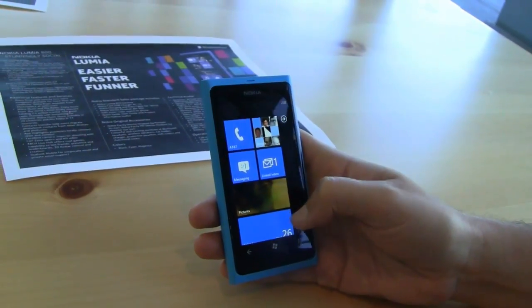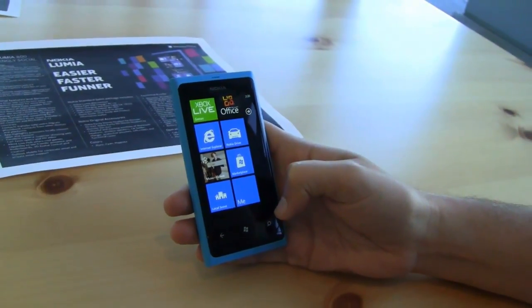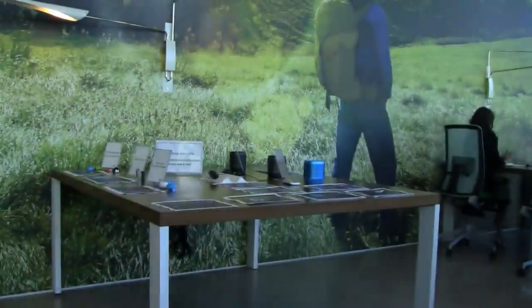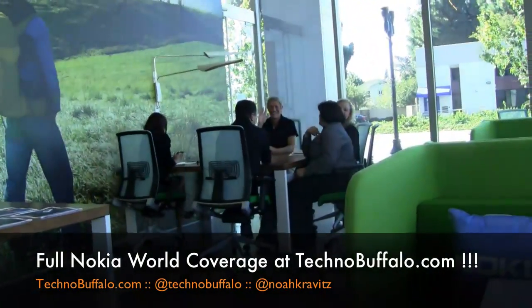Emily covered the Lumia 800 and Lumia 710 launches at Nokia World. These are Nokia's first Windows Phone Mango devices, certainly not the last. Pre-orders have already started for six markets in Europe, with availability expected early November. Nokia will also be bringing Windows Phones to the US in Q1 2012, with exact details closer to launch. From the Nokia offices in sunny Sunnyvale, California — I'm Noah from TechnoBuffalo. Much more on the launch, including Emily Price's live coverage and hands-on, over on technobuffalo.com.